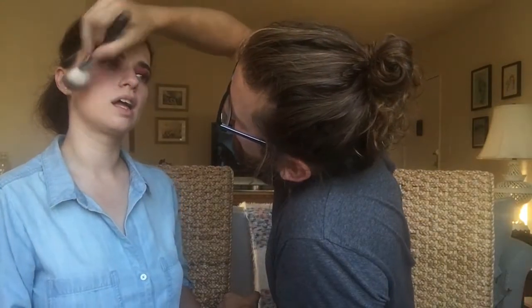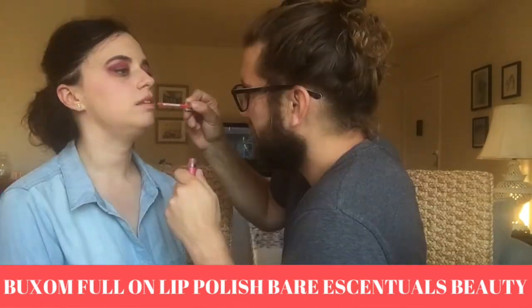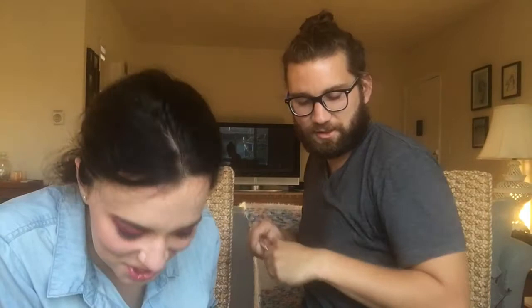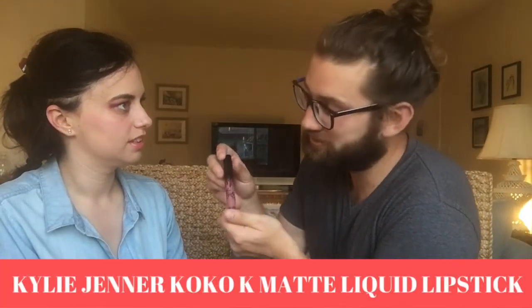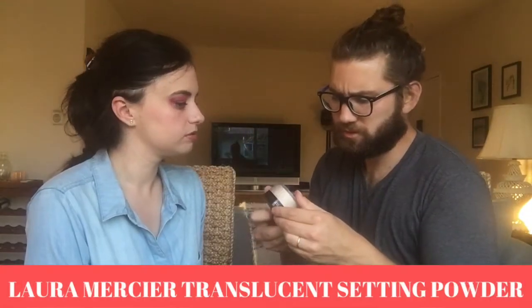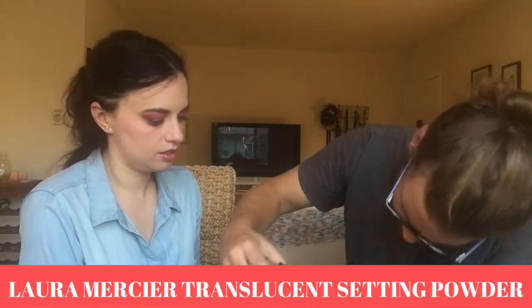I wouldn't call that subtle. We need a lipstick — I'm gonna do this, we're gonna go Buxom. It looks like heaven. I gotta use Kylie Jenner's product, not my favorite, but okay. We're putting that on top with the lip gloss — that's not like a mistake. The translucent powder — in English, just go a little bit powder.